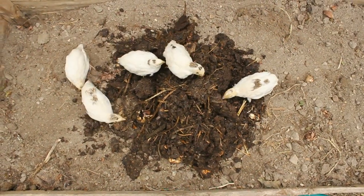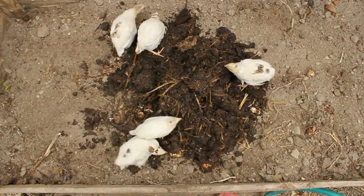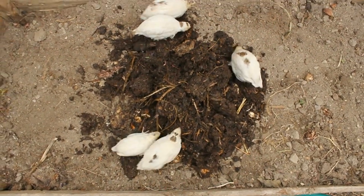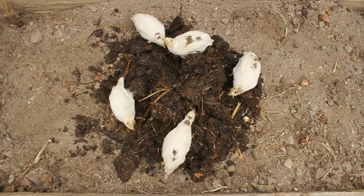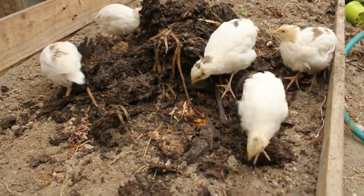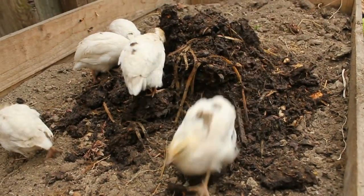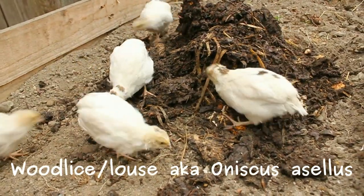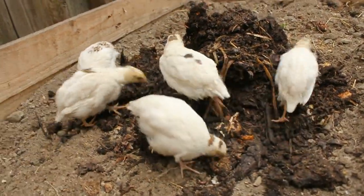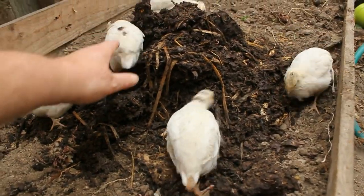Hello again from Normandy. We've had some beautiful summer weather — up to 37 degrees centigrade — and now it's raining, so we're in the greenhouse working on the raised beds. We've got compost from the compost bin; it's full of wood lice. My five juvenile quail are here and we're going to work on that to get rid of the wood lice and give them some great quality invertebrate protein.